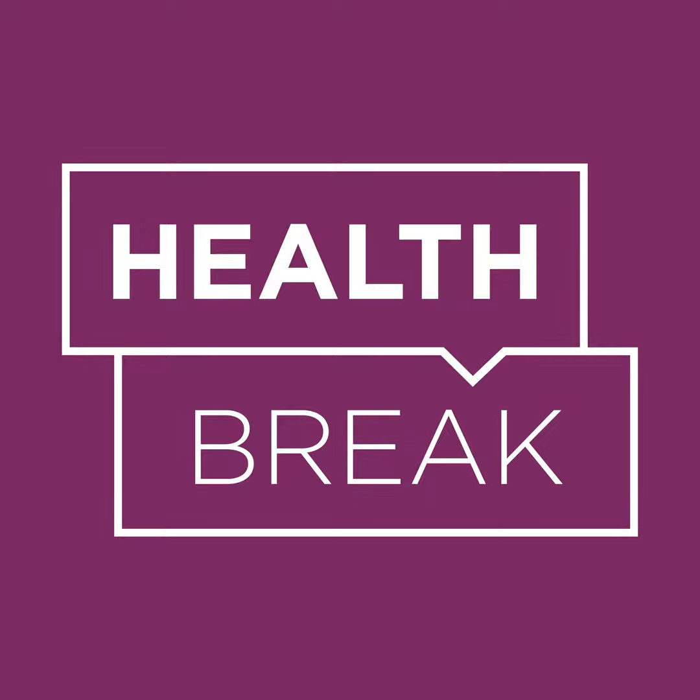Thank you so much, Dr. Char, for taking a health break with us today to talk about detecting, managing, and treating high blood pressure. Thanks for having me. Annual physical exams with your primary care provider will always include a check of your blood pressure. Talk to your doctor about your numbers and how to take steps for optimal blood pressure. Find show notes and more information at upmchealthplan.com/podcast.